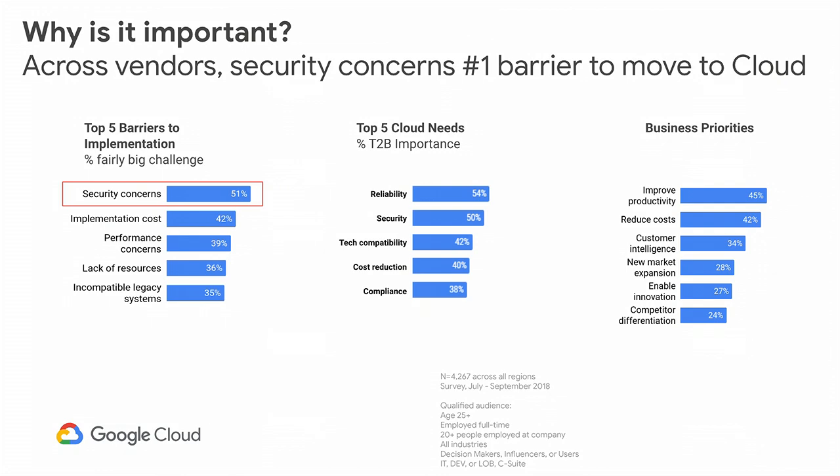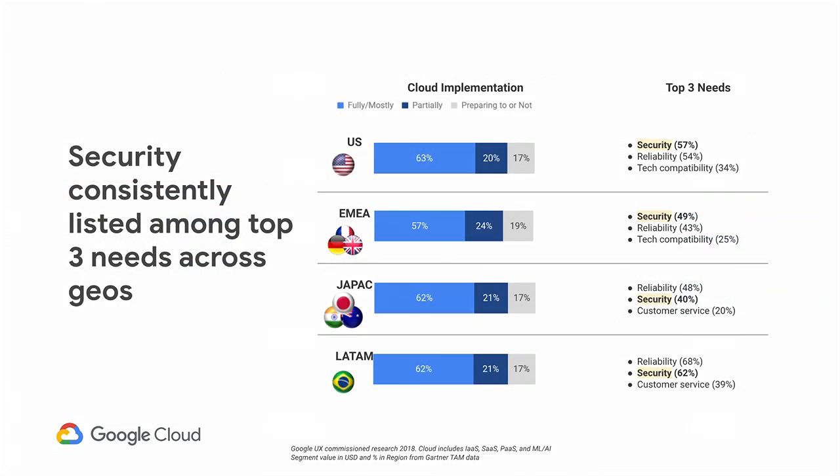Google recently did a study with over 4,000 customers that told us that security, even today across vendors, is the number one barrier to moving to the cloud, to upgrading to the cloud. We also found out that irrespective of geos, consistently, security shows up as one of the top three needs, along with things like reliability that they care about. That's why for us, security and privacy is a huge area of focus.